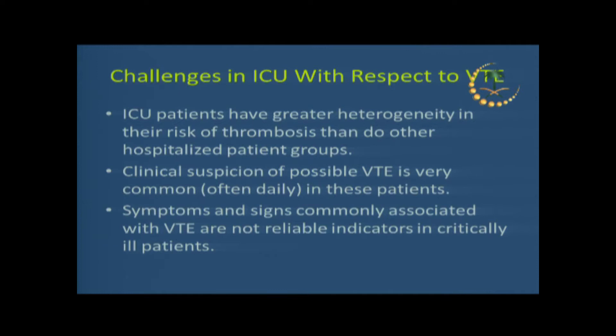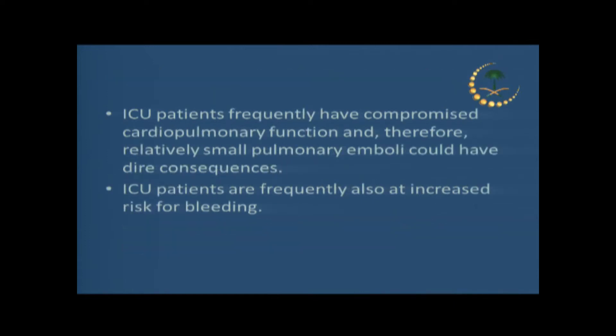We face a lot of challenges in these patients because it's a heterogeneous group. They commonly have risk factors for VTE and are usually sedated. The presentation of VTE is usually not classic — it's either silent or presents with unusual clinical representation. Our patients have compromised cardiopulmonary function, so even a minor VTE might have major consequences. They are really tenuous and critical.